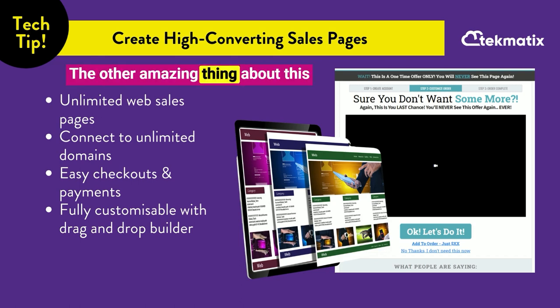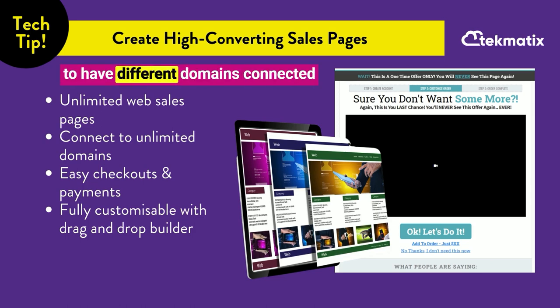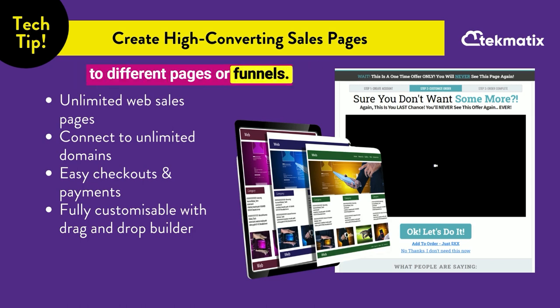The other amazing thing about this is that you can connect unlimited domains on one Techmatics account. So this is going to be awesome if you have lots of different kinds of offers, or maybe a couple of different businesses running where you want to have different domains connected to different pages or funnels.